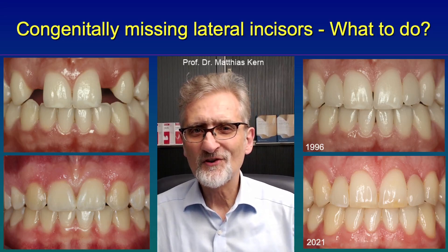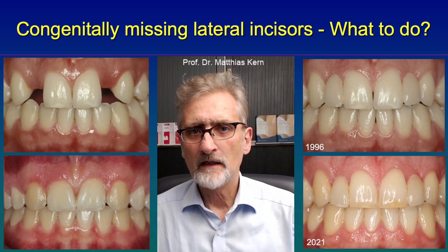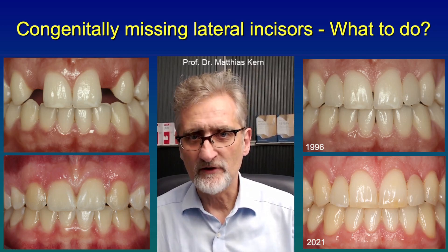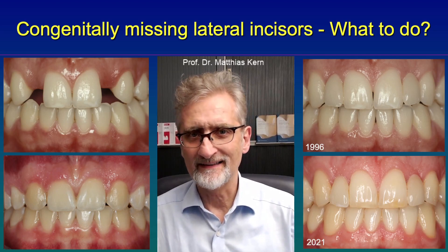Hello. Congenitally missing lateral incisors in the maxilla are quite common. So what are the treatment options in teenagers and young patients? Usually two major options are discussed.